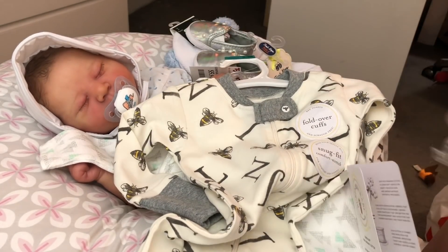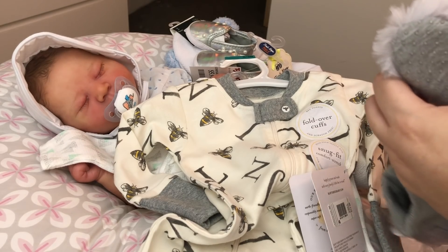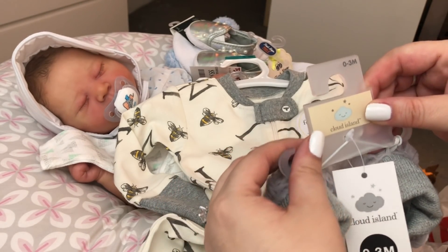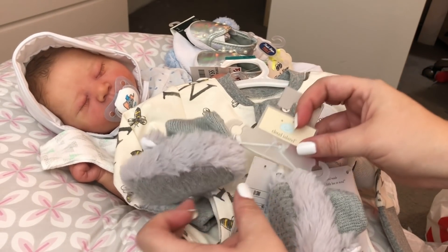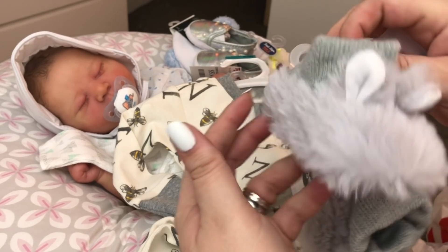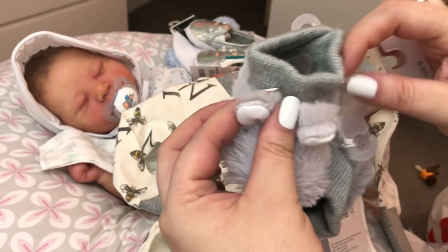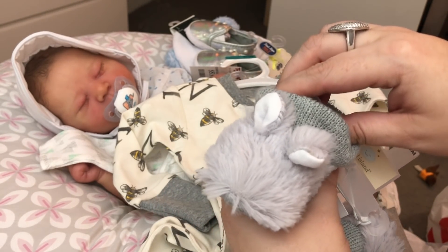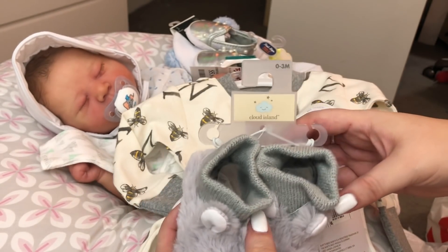The last thing I picked up would probably be more for Emmy, but if he can fit them — which I really doubt because they look kind of big — I bought these little booties from Cloud Island, zero to three months. They are gray and so soft — no eyes, just fuzzy gray with little ears and a knit cuff for the top of the booties.